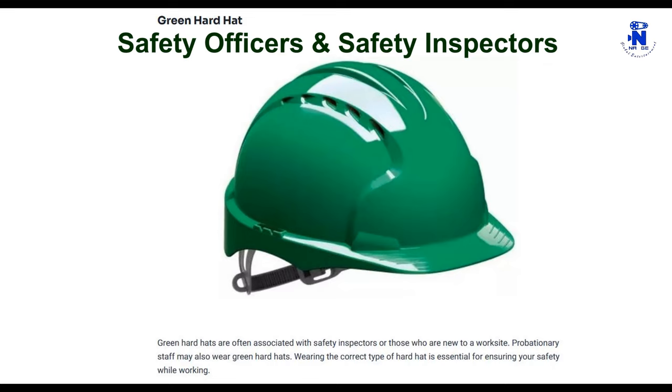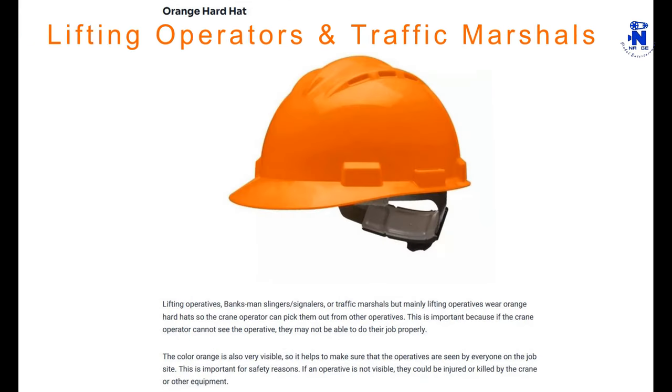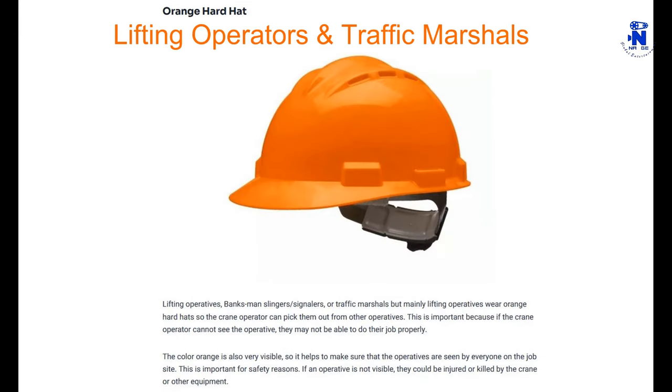Lifting operatives, banksmen, slingers, or traffic marshals — but mainly lifting operatives — wear orange hard hats so the crane operator can pick them out from other operatives. This is important because if the crane operator cannot see the operative, they may not be able to do their job properly. The color orange is also very visible, helping to ensure operatives are seen by everyone on the job site for safety reasons.